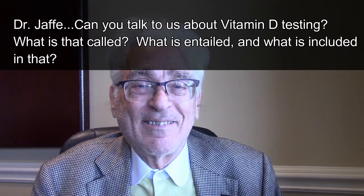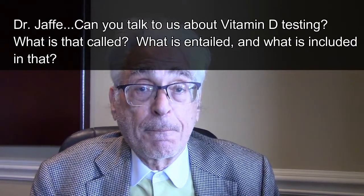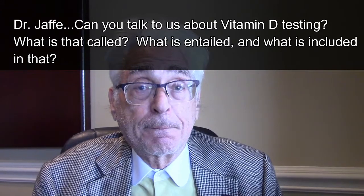Dr. Jaffe, can you talk to us about vitamin D testing? What is that called and what's entailed and what's included with that? Well, vitamin D testing is one of the eight predictive biomarkers. We recommend the 25-hydroxy D — that's the intermediate form — that's the predictive form of activity for vitamin D.